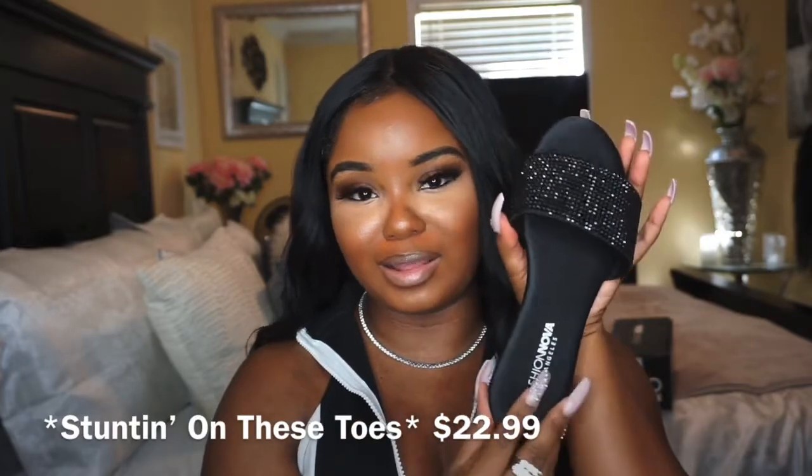The Glass Slipper is also in a size five and a half. I have a link to all these shoes down in the description box below. The next two pairs are something cute to wear when you want to be casual but still cute and glam. This pair is a size five and a half and it is called Stunt on These Toes — it's a slide.